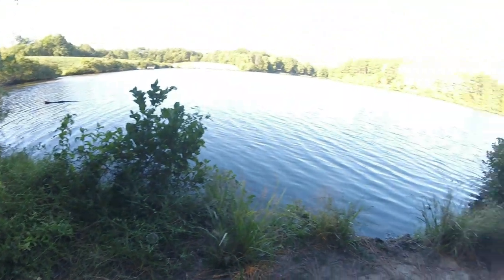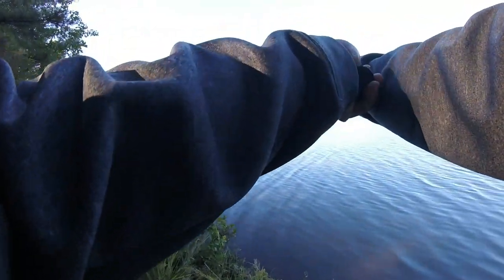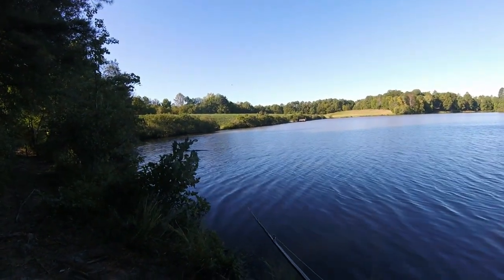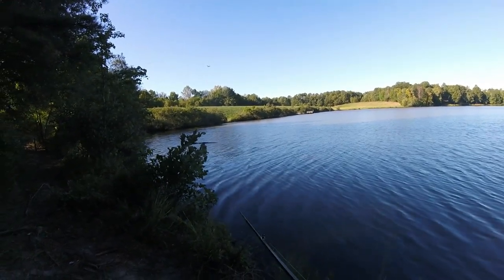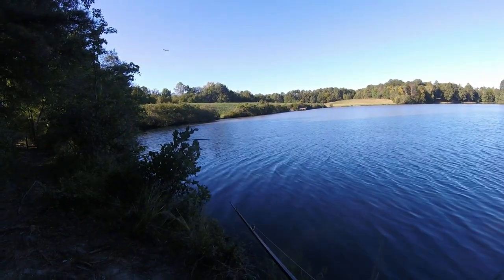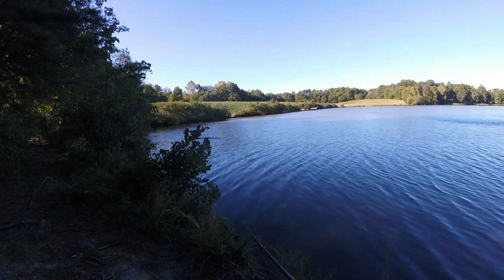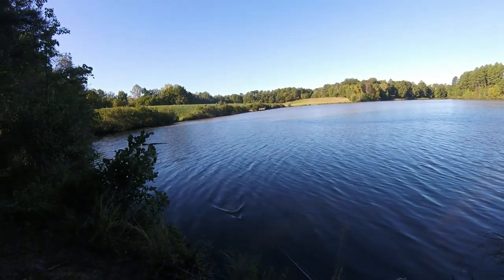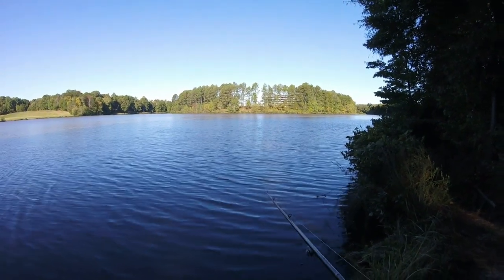All right, let me get this stick out of the way. The wind is blowing to my left, so I'm going to cast this chatterbait out here to my left. A lot of wind out here. Hopefully the bait fish are getting pushed up on the bank. Excuse the noise — we are out here by the airport, RDU, Raleigh-Durham Airport in Raleigh.